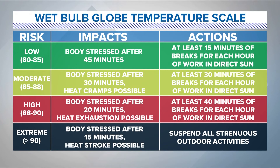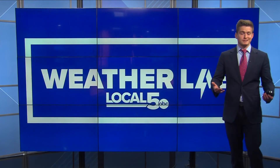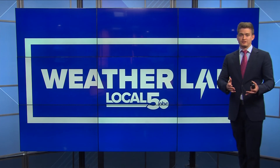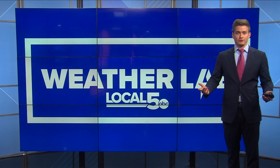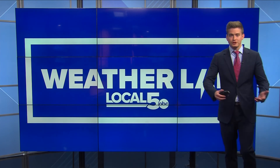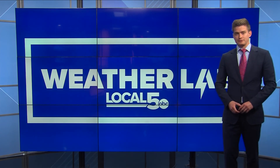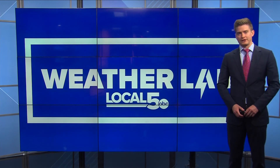It gives you a good idea of the impacts and actions you should take. It's interesting — I didn't know until a week or two ago that OSHA actually uses the wet bulb globe temp as opposed to the heat index, because it really does a better job of giving you that actual feels-like temperature, especially since it's measured in the sun and takes into account the wind, whereas the heat index ignores both of those and is measured in the shade. Hopefully we transition more towards using the wet bulb globe temp in the future, because it really is a more accurate parameter to use when working outside. With your Local 5 Weather Lab, I'm meteorologist Dave Downey.